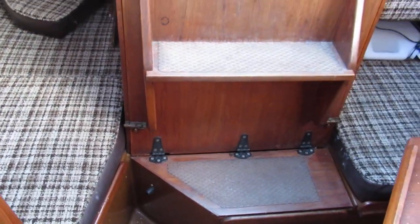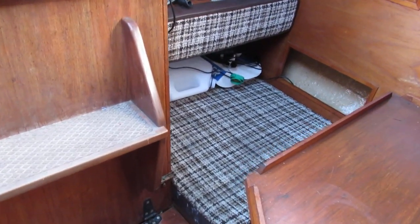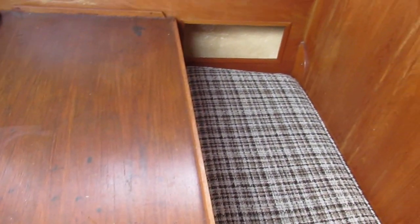We've got access to the engine and the battery beneath the companionway steps, and on the port side we have a saloon stroke dinette area.